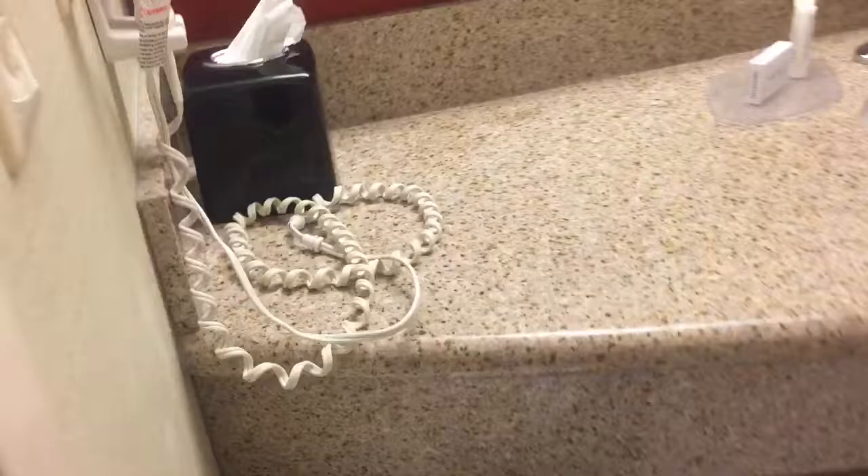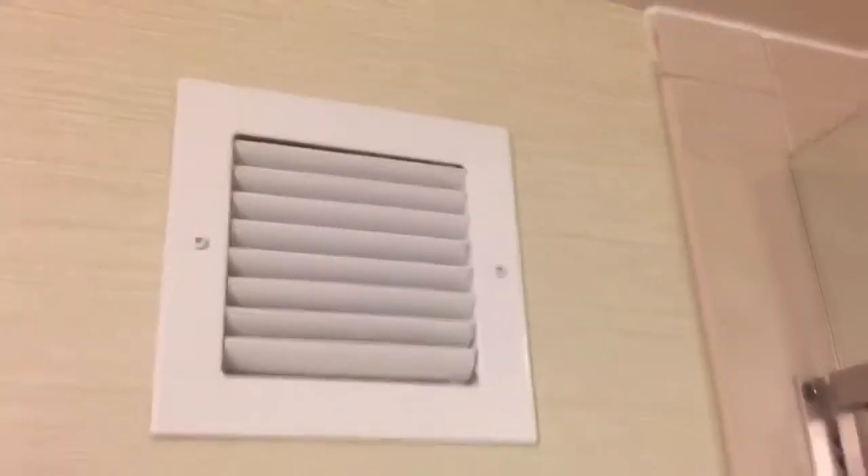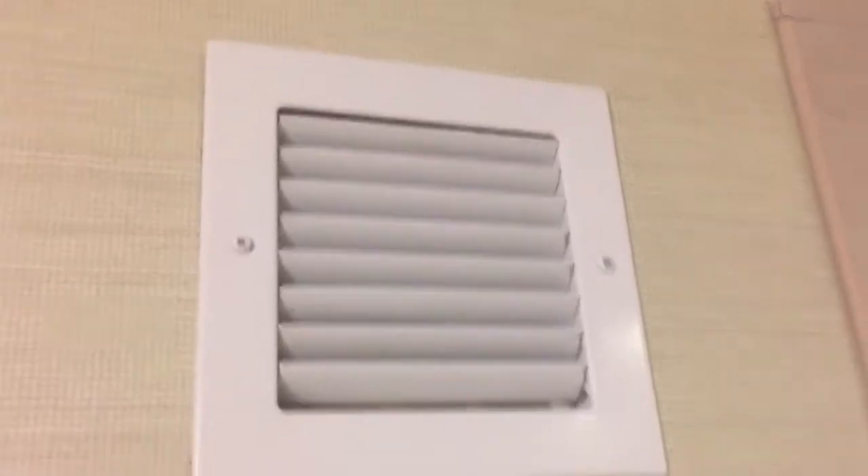Pretty standard bathroom here. You do have a blow dryer, a big huge glass shower here, no bathtub. And then I always look at this — if you watch some other hotel videos, see if that's clean. That's pretty darn clean, which is really cool.